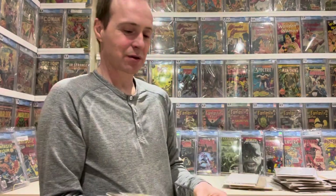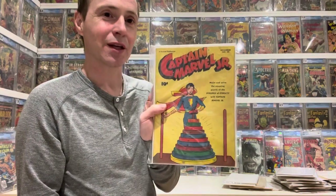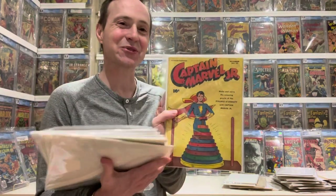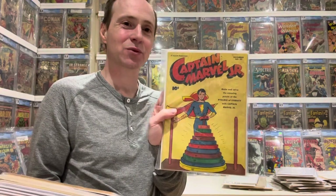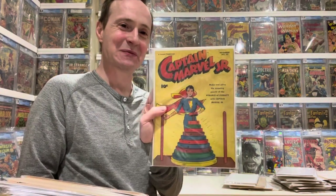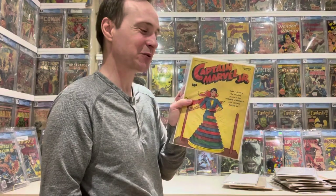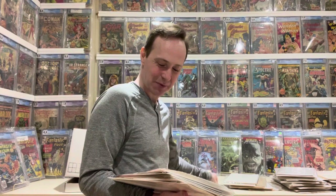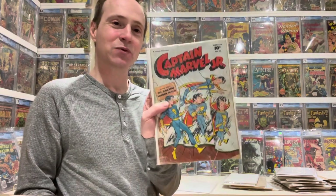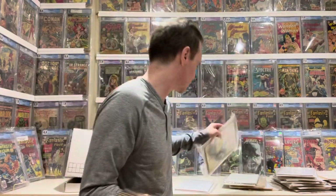The final issues are various Captain Marvel ones. Captain Marvel Jr. number 56 — there's a funny story behind this one. It was kind of suggestive at the time, with something a little funny going on with Captain Marvel Jr., so it had a bit of controversy. Then number 58, and Captain Marvel number 80 — that one got mixed in out of order and should have been with the other Captain Marvel issues.